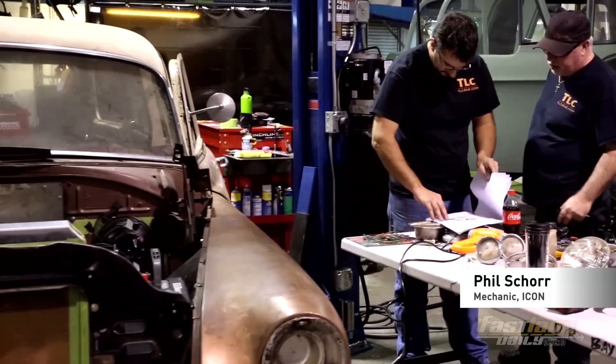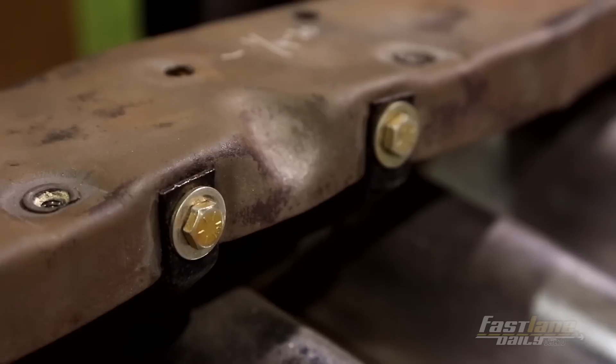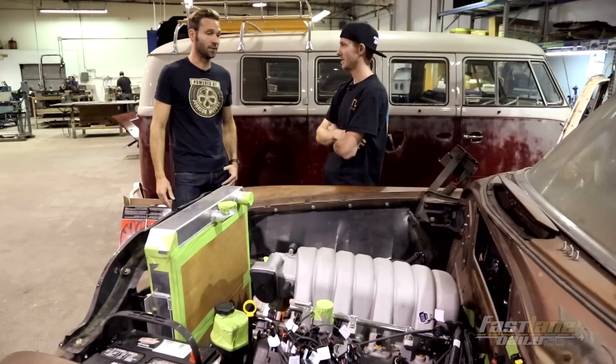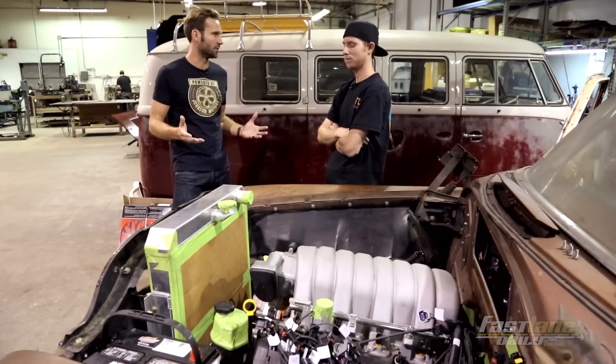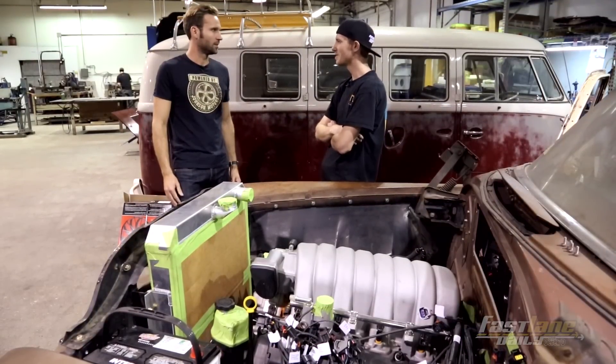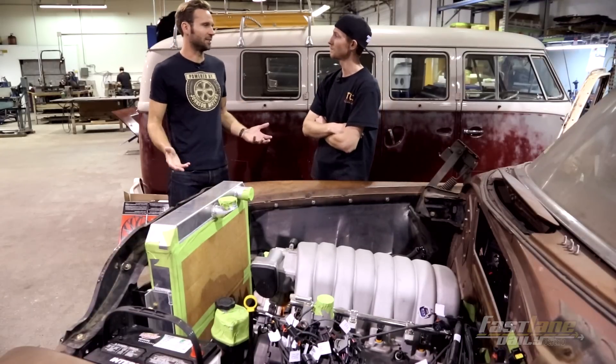This is a 1954 DeSoto. What was the original motor in here? It was a pan head, an inline six pan head. So it was putting out, what, 100-something horsepower? Yeah, it's pretty low — I think it's like 80 or something. For a car that size, that's just like nothing.